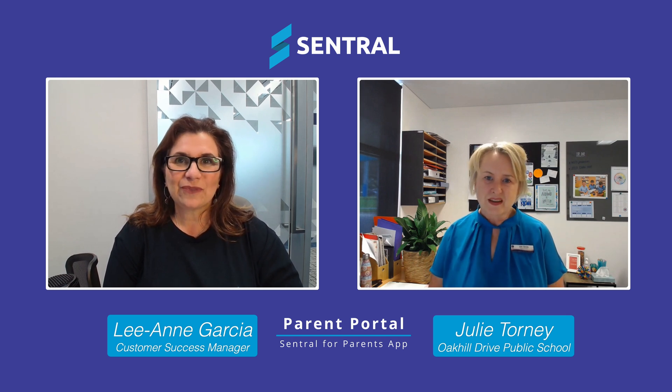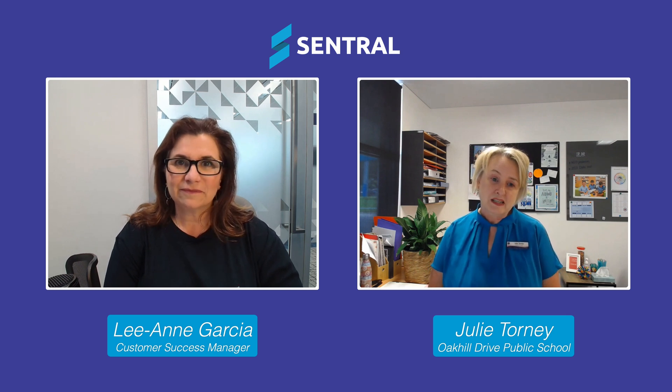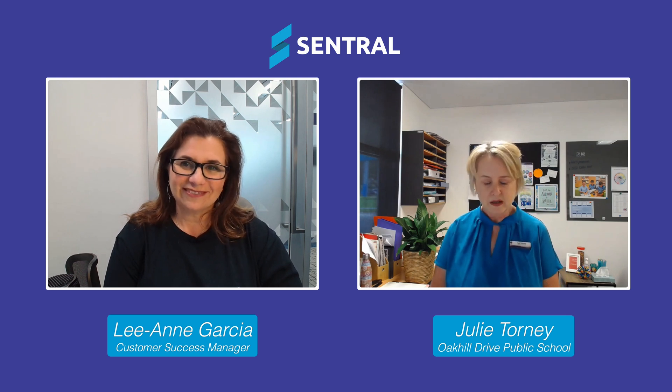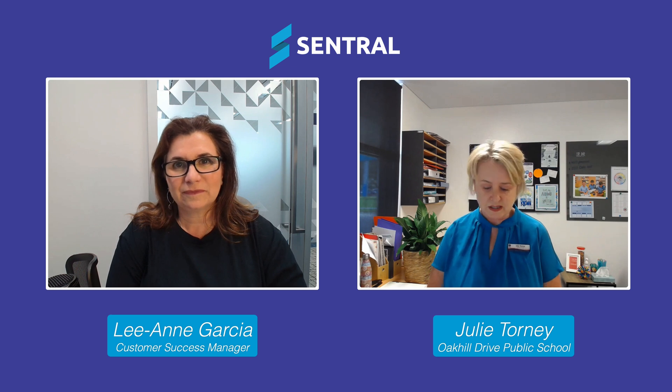Thanks for the opportunity to talk about Central and the Parent Portal. We are really embracing Central and the Parent Portal for many different things. Most recently, we have started using the Portal for our activities and our permission notes. It's impacted our admin staff because they're doing the role that the teachers were doing previously. Previously, teachers would write a note, our admin team would photo the note, send them home, bring them back — they may or may not have come back. It was quite a process.